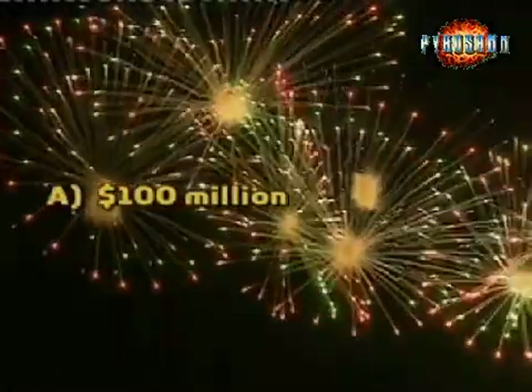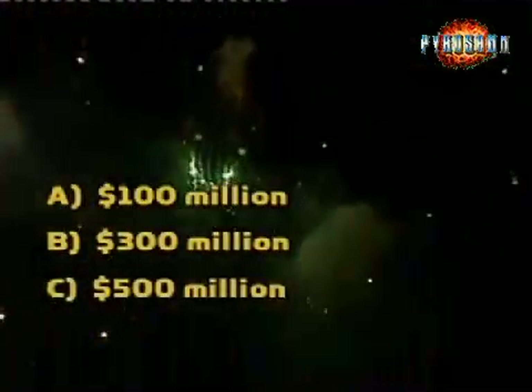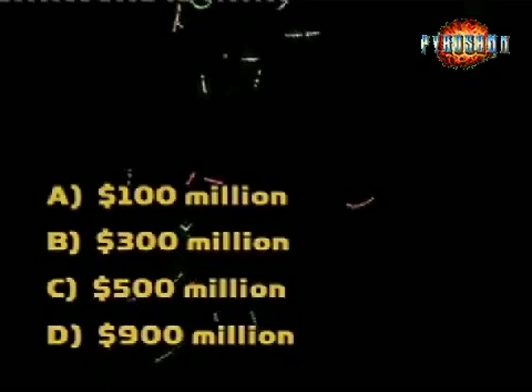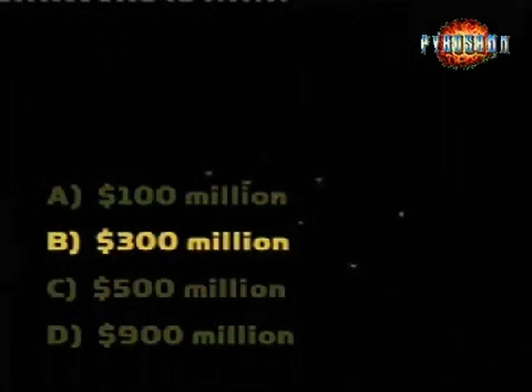What's America's total 4th of July fireworks bill? Is it $100 million, $300 million, $500 million, or $900 million? The answer is $300 million.